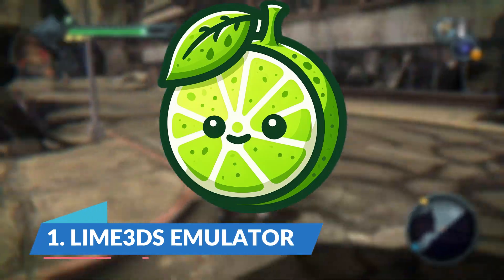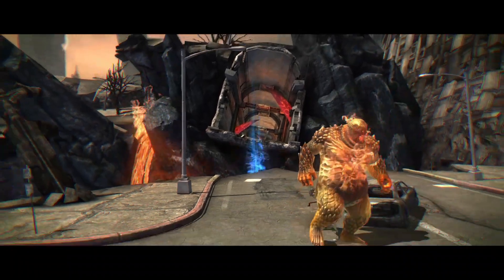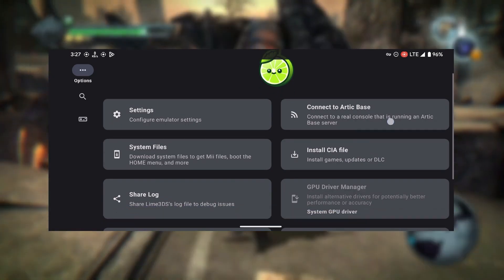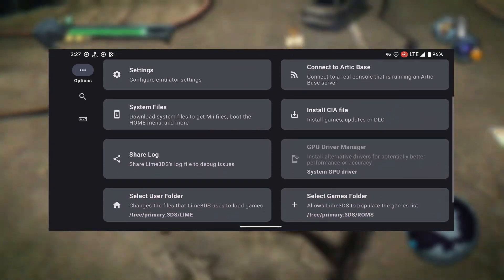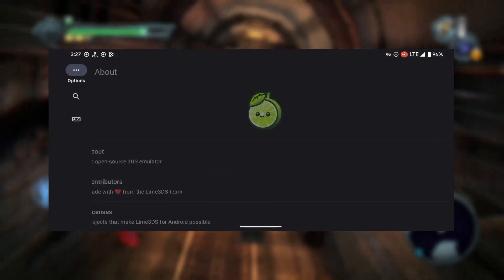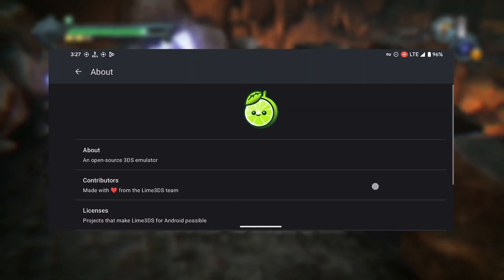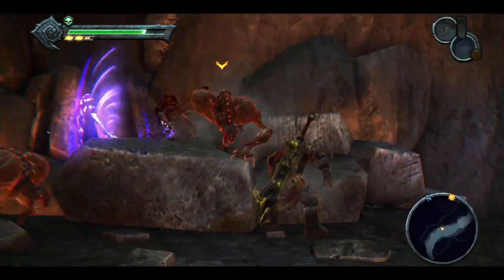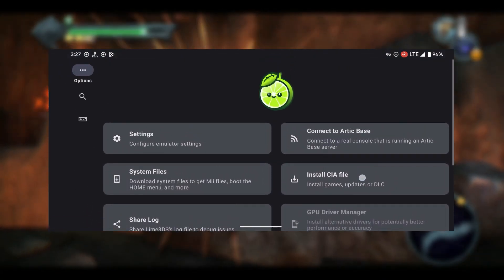Lime 3DS is an emulator for the Nintendo 3DS, serving as a fork and continuation of the Citra emulator that ceased development in early 2024. The emulator is primarily written in C++. Development began on March 4th, 2024 — the same day Citra closed — with the goal of establishing a separate successor with distinctive branding. The emulator has since been consistently updated, offering high compatibility and stability for various 3DS titles. One key advantage is the ability to enjoy Nintendo 3DS games on a larger screen with enhanced graphics and performance.